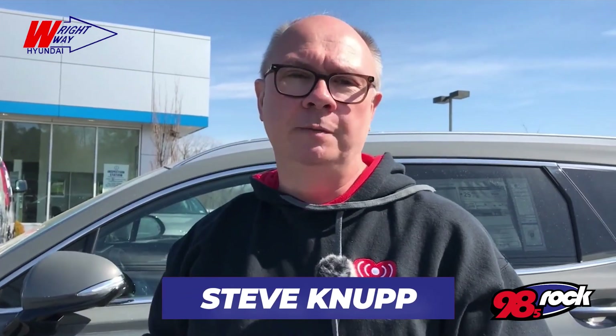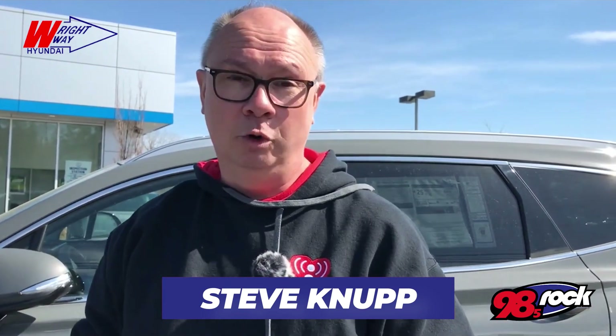Once again, we're at Right Way Hyundai for another 98 Rock test drive. We're on West Main in Waynesboro. Hear the traffic going by on one of these nice spring days. Finally, we've got some warm weather. Maybe you're thinking about a new vehicle. If you're like me, I've driven an SUV since I was in high school. I love the way they sit so you can see out everywhere — you sit up a little higher — and one of the brand new ones for 2021 is the Hyundai Santa Fe.